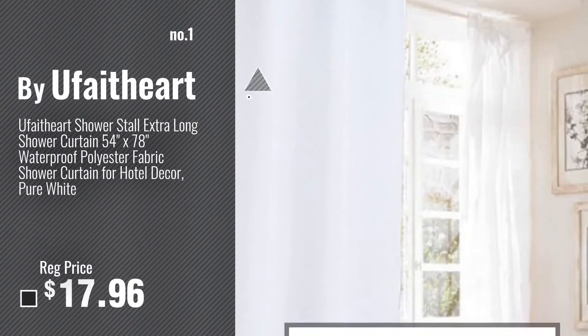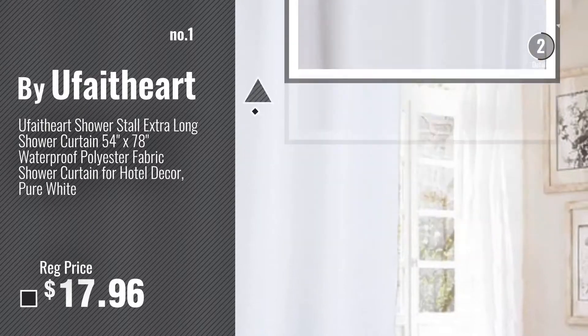Number 1, most popular, by Uffet Art. Watch this video, choose your favorite.